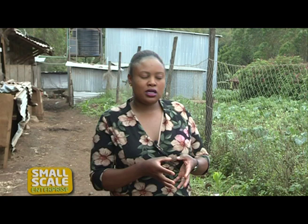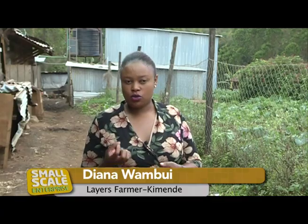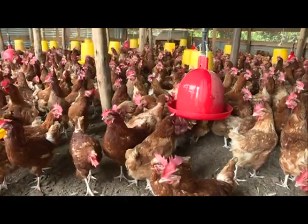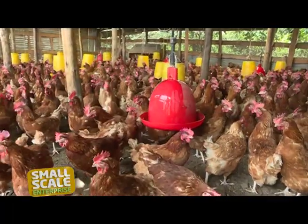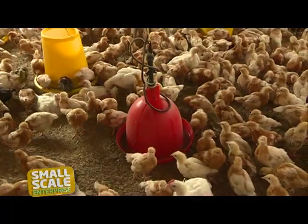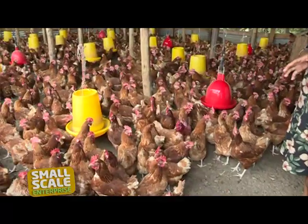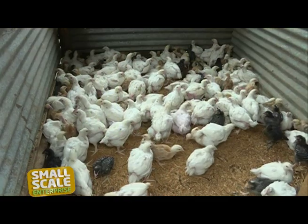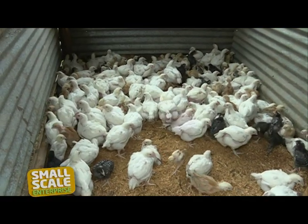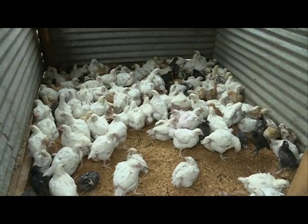For the broilers, they take 35 days to mature. For the layers, they take 18 weeks to mature so that they can start producing. In her farm, Diana boasts of a population of 2,000 layers, with 1,200 chicks in the brooders. She informs us that though she keeps both types of birds, she prefers to raise a larger number of layers, as compared to the broilers, which she sells to the neighbors and consumes at her home.